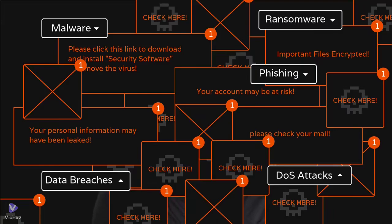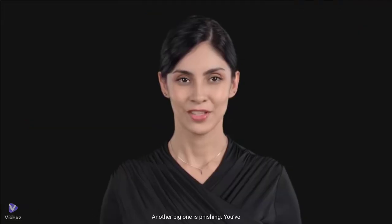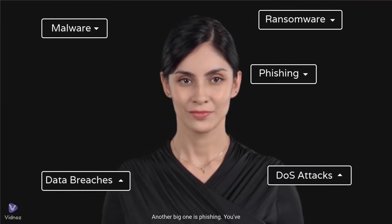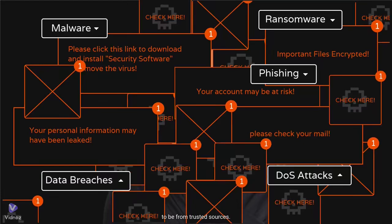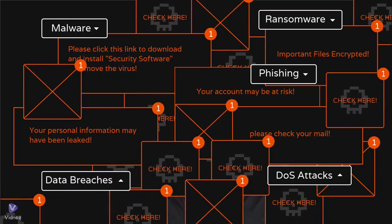Then there's ransomware. Hackers use this to lock you out of your own files or system and demand a ransom to release them. It's a growing threat that can cripple businesses and personal devices alike. Another big one is phishing — those fake emails or messages pretending to be from trusted sources, trying to trick you into giving away sensitive information like passwords or credit card numbers.